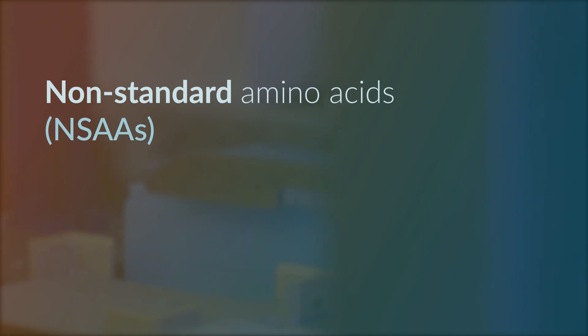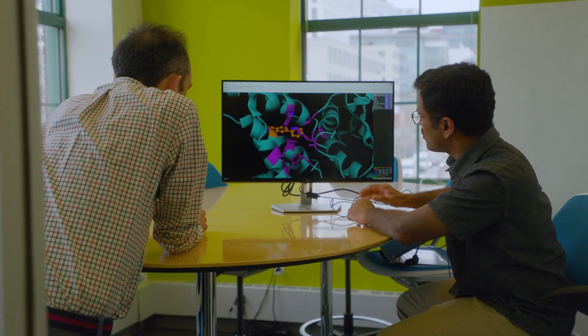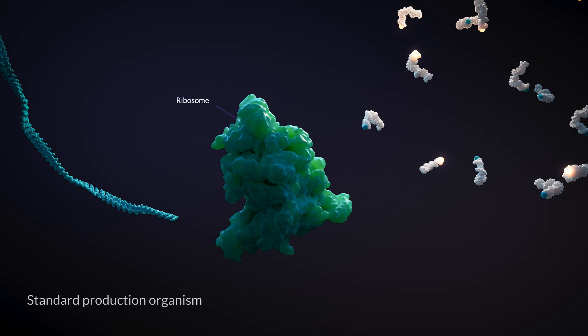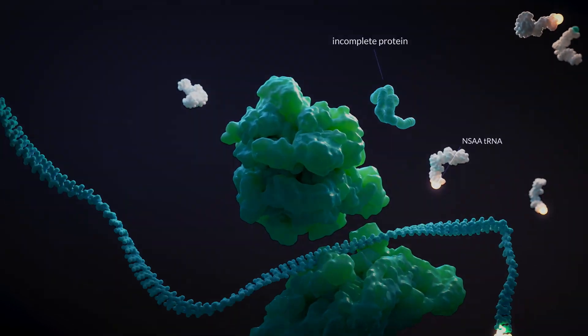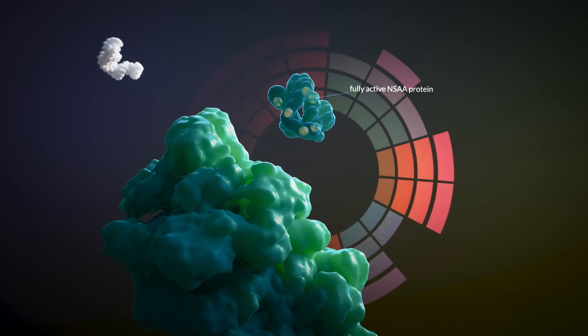We've done this by creating the first production organisms that can scalably produce proteins with new amino acid building blocks called non-standard amino acids, or NSAAs. We call these organisms genomically recoded organisms, or GROWs. Our process begins by designing a therapeutic protein that uses NSAAs to solve an unmet clinical need, like reversing an autoimmune disease or treating a metabolic disorder. We then produce that protein therapeutic utilizing the unique properties of the Grow platform. The unique genetic code within a GROW allows us to install NSAAs at target codons anywhere in a protein coding sequence with high efficiency and yield.